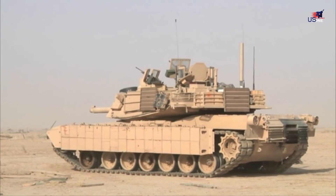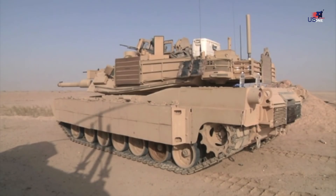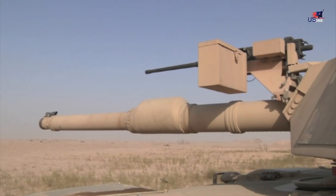The C model also features even better infrared sights, a low-slung remotely operated .50 caliber machine gun for the tank commander, and an auxiliary power unit, or APU. The APU allows a tank to power its communications and sensors.